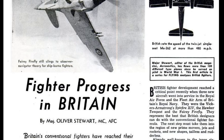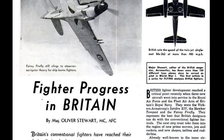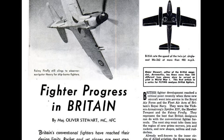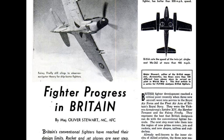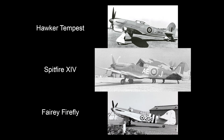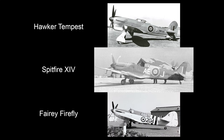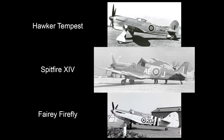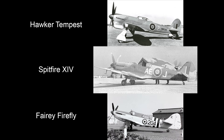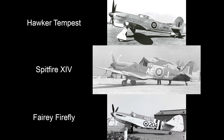Fighter Progress in Britain by Major Oliver Stewart. Major Stewart, editor of the British magazine Aeronautics, has flown more than 100 different type planes since he served as pilot in World War I. This first article in a series for Flying analyzes British fighters. British fighter development reached a critical point recently when three new aircraft went into service in the Royal Air Force and the Fleet Air Arm of Britain's Royal Navy. They were the Vickers Armstrong Spitfire 14, the Hawker Tempest, and the Fairey Firefly.